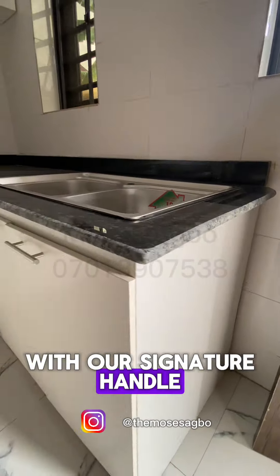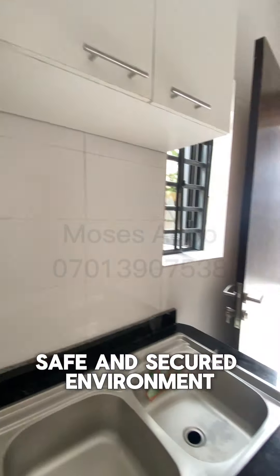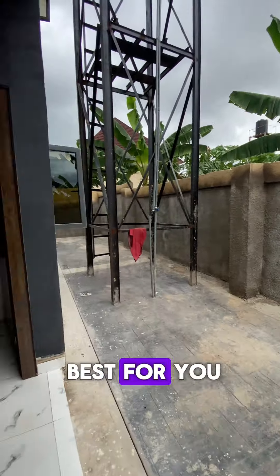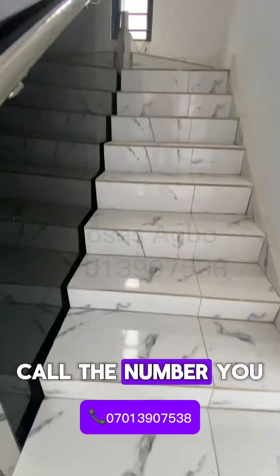This house is in a serene, safe, and secured environment. If you are looking for a place that is calm with no noise, then this is the best for you. Do not wait — call the number you see on the screen right now for a free inspection.